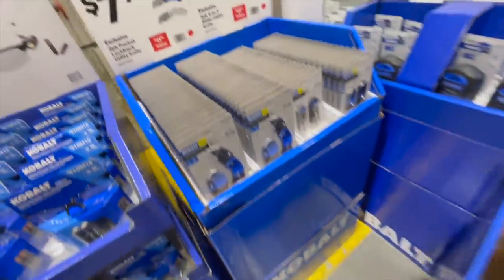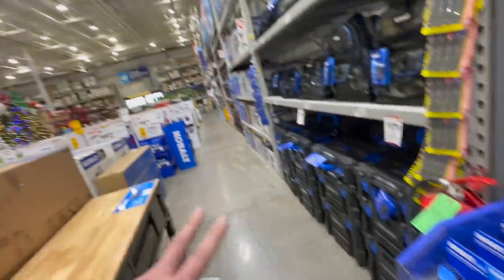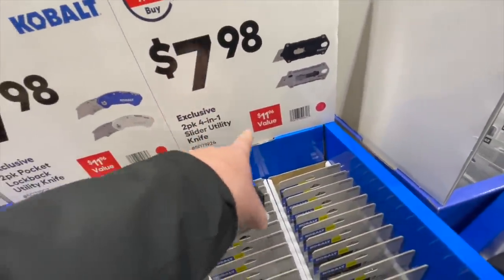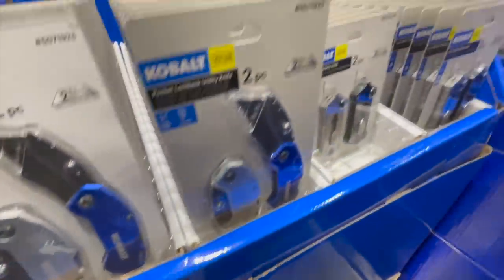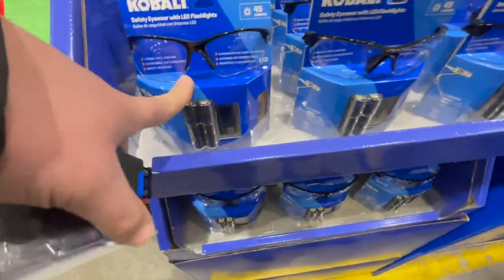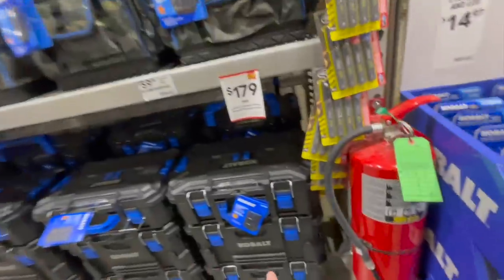This is going to be a couple of videos — we have a lot to go through. For $7.98 you can get the exclusive two-pack four-in-one slider utility knife or a two-pack lock-back utility knife. $14.97 for safety glasses with lights on the side.